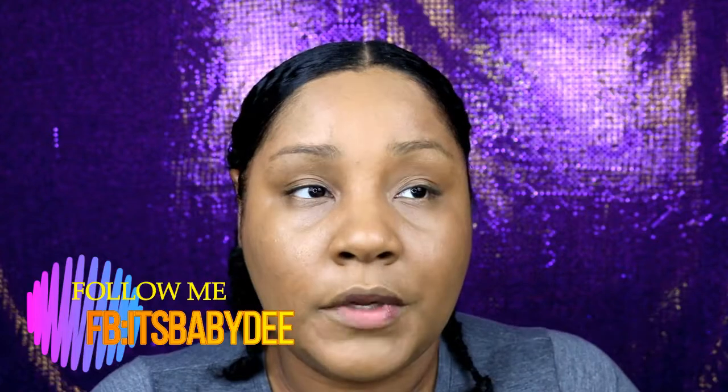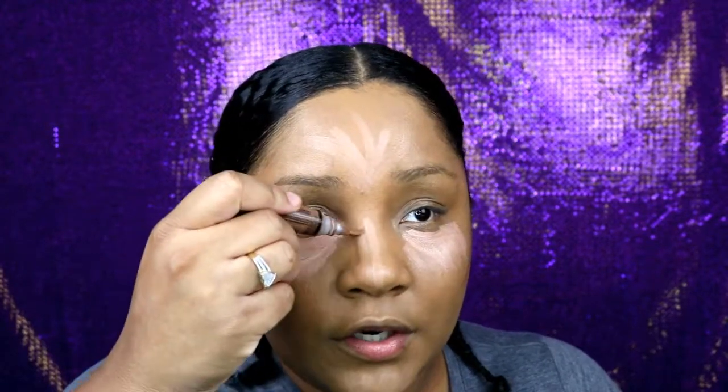So now I'm going in with LA Girl Concealer in the color Warm Honey, and I'm going to go ahead and highlight and bake. Now I'm going in with LA Girl Concealer in the color Espresso to contour. Lately I've been using cream contour but then I go back over it with powder. Y'all need to forgive me because I'm new at the whole cream thing.